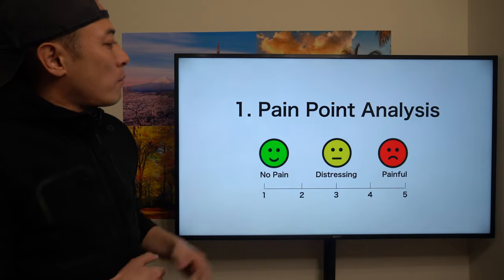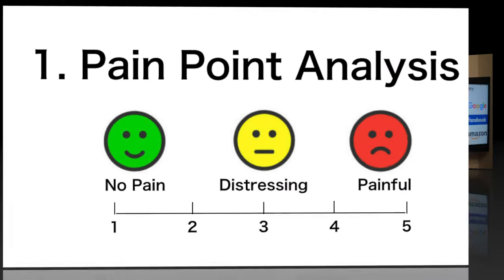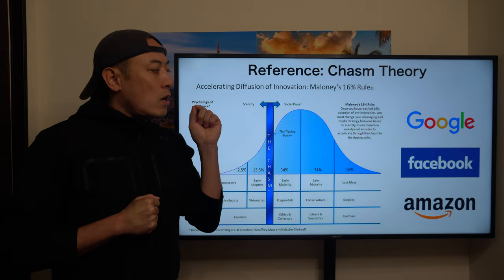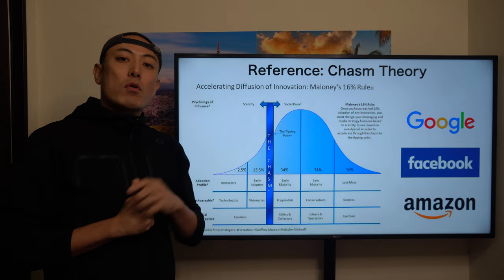Let's start from number one, pain point analysis. Before moving into the detail, I want you to think about Chasm theory-based killer applications on the blockchain space.